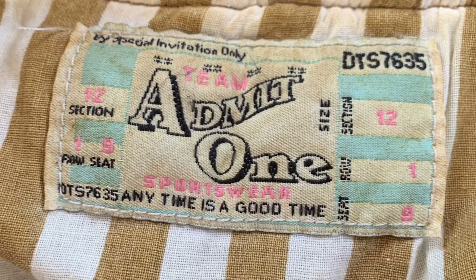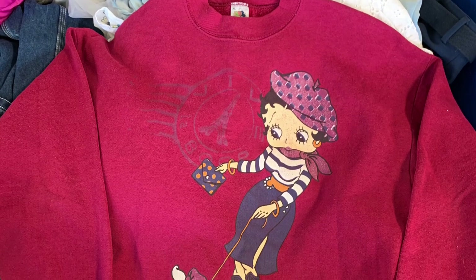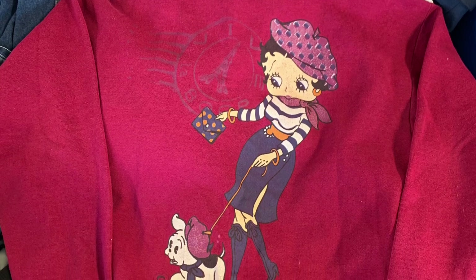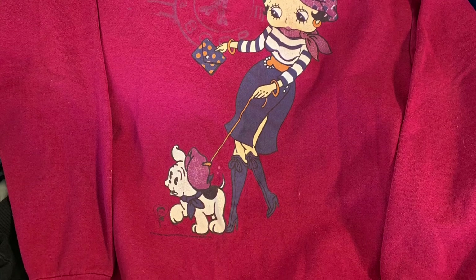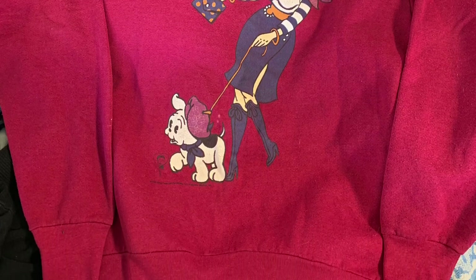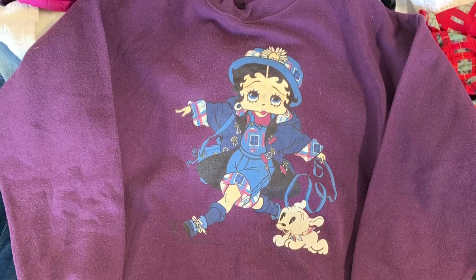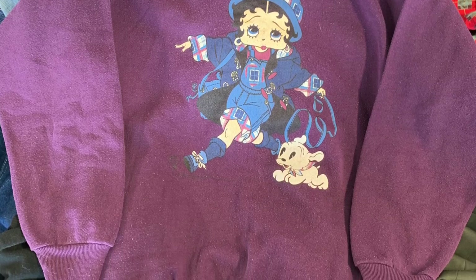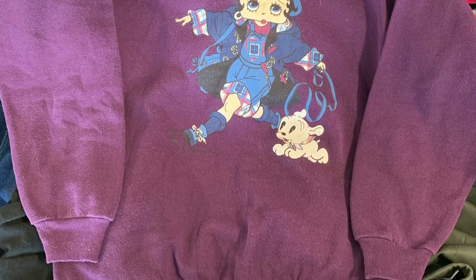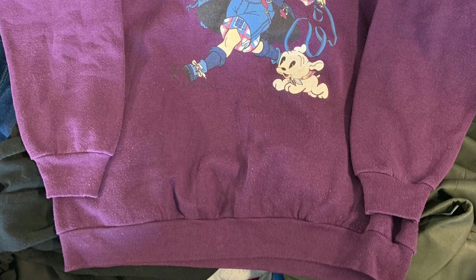Check the tag — it says 'admit one,' it's got the seat, row, and section info on it, pretty crazy jacket. We got two Betty Boop sweatshirts — one red, one purple. The red one I got assisted from Vintage Cream, go follow him on Instagram. We basically just dug through the bins all day. The purple one I dug myself, but he gave me the other one — he's a very curated picker, so shout out to him.